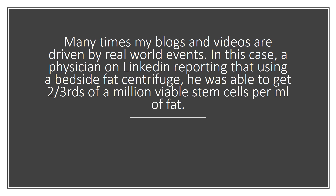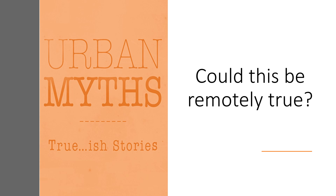So is that fact or fiction? And the question is, how would we tell?